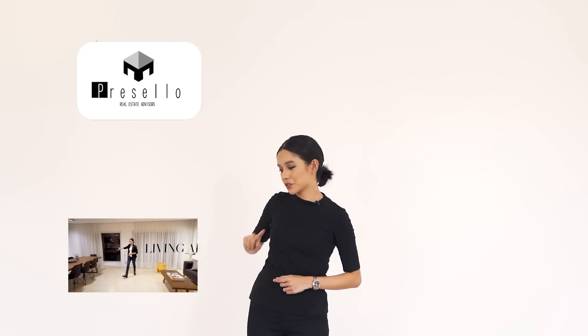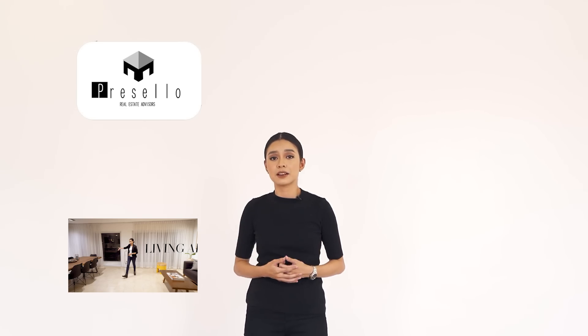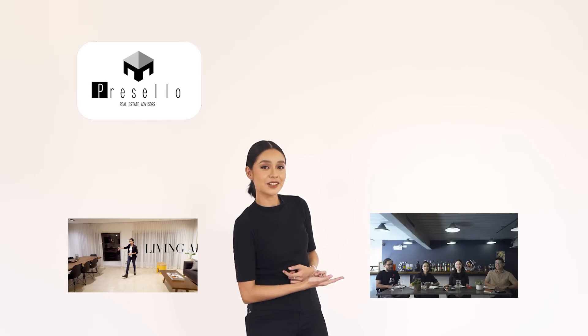If you haven't already subscribed to our channel, make sure you click here. And if you want to see more house tour videos, click right here. We also have this new thing called Working Lunch with Presello, where I and a few random people talk about things related to real estate — so if you want to join in on the conversation, make sure you click right here.